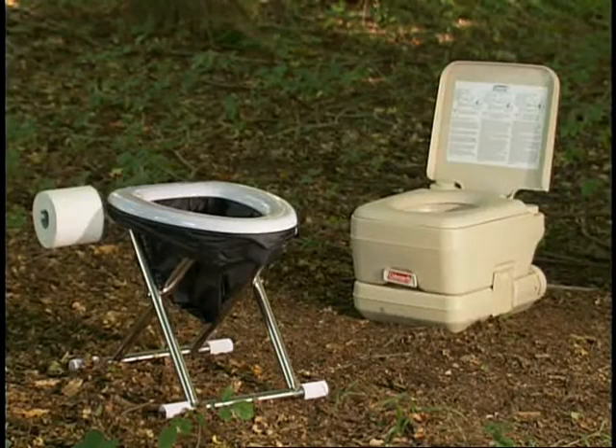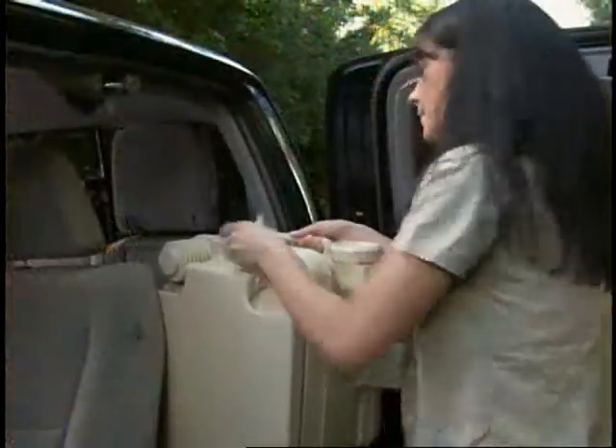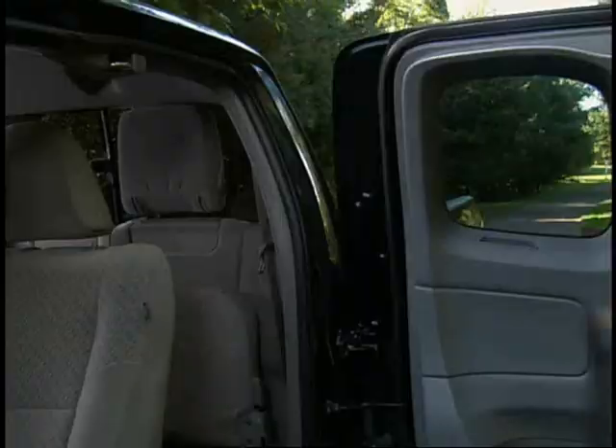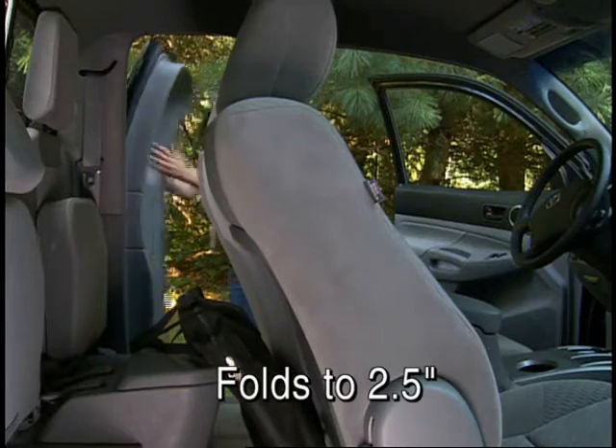One piece toilets are too small and require messy cleaning, and they take up too much room. But the Streamline Travel Toilet comes with its own carrying case for easy transportation and storage. It folds to two and a half inches flat.